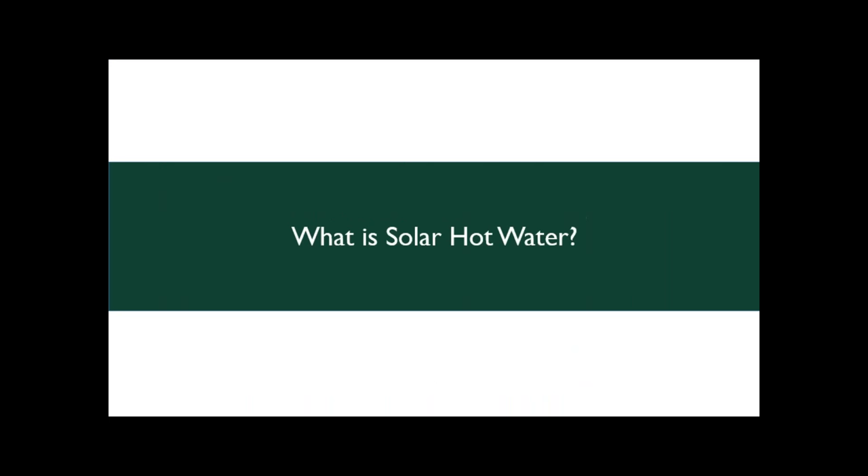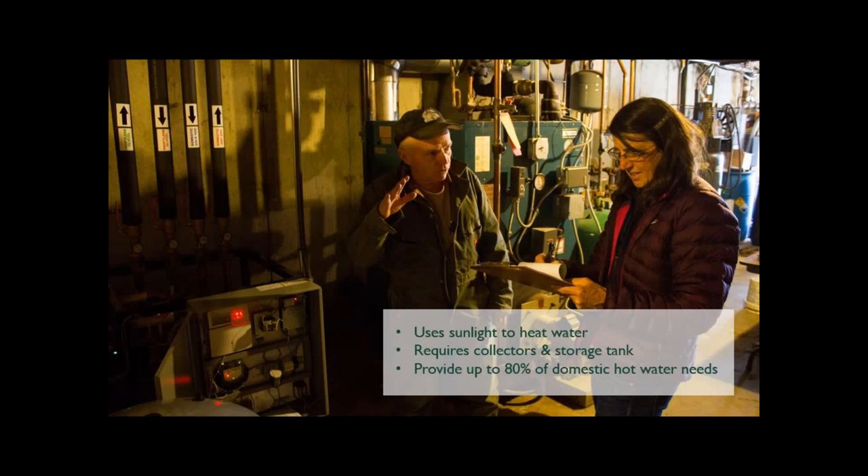What is solar hot water? A lot of people are really familiar with solar electric, but I think people are less familiar with the technology behind solar hot water. Essentially, it is similar to solar electric in that you use sunlight to do something — in this case, to heat hot water. Unlike solar PV, it requires not only collectors but also a storage tank, and it can provide up to 80% of domestic hot water needs. This is a picture of Nancy and Dave Smith from Smith's Country Cheese, looking at the controls for their solar hot water system.